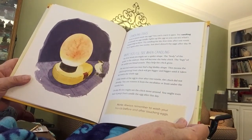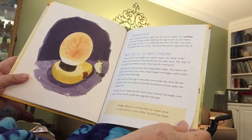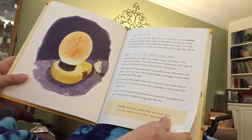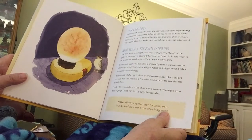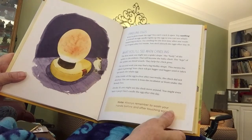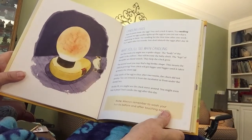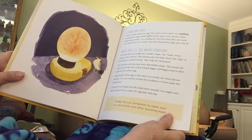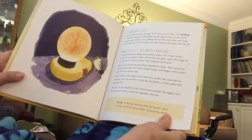Want to peek inside an egg? You can't crack it open, so you can try candling it instead. An egg candler lights up the egg so you can see what's happening in there. Try candling for the first time after one week, then try again after two weeks, but don't disturb the eggs after day 18. In the first week you might see a spider shape — the body of the spider is the embryo, which will become the baby chick, and the legs of the spider are the blood vessels that help the chick grow. In the second week you may find a big blobby shape, meaning the chick is growing bigger and bigger until it takes up nearly the whole egg. If the inside of the egg is clear after two weeks, the chick did not develop and you can remove it from the incubator or from under the broody hen.